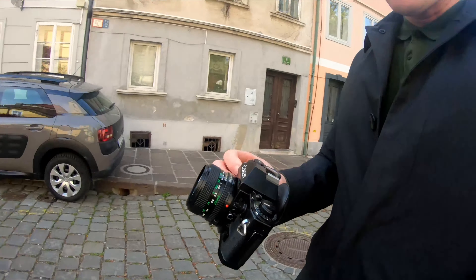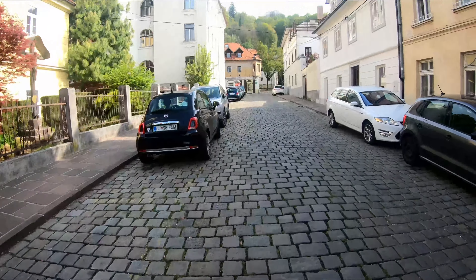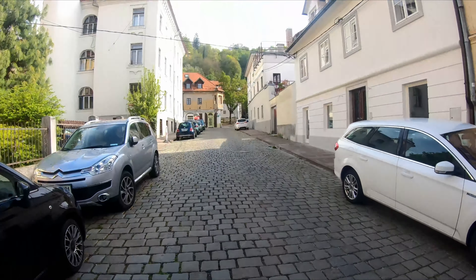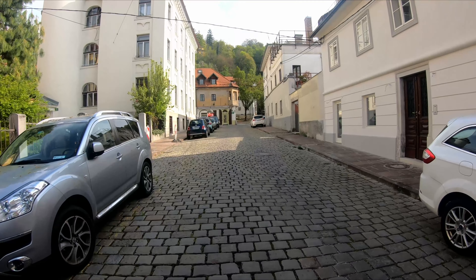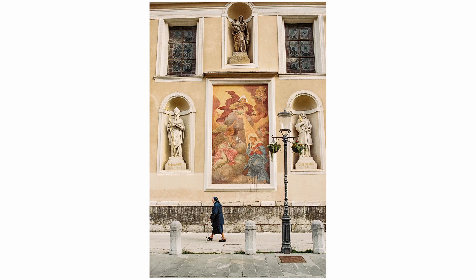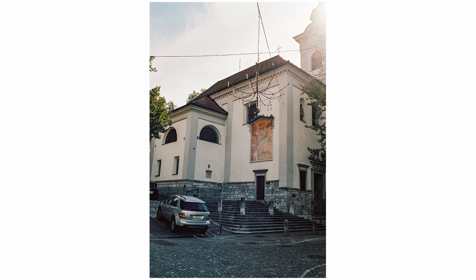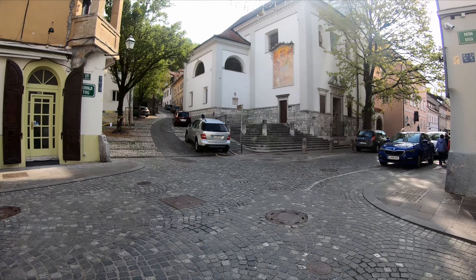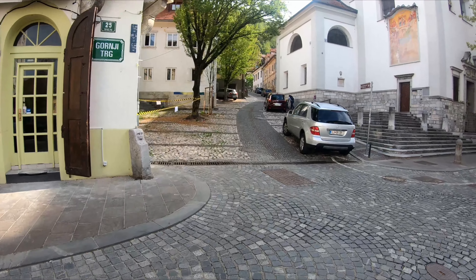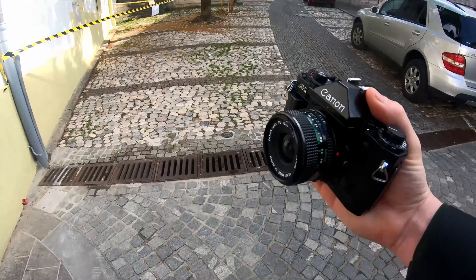So far I'm really liking the Canon A1 with this nice little 35mm lens. It's actually the first ever Canon film camera I've ever used and I'm pretty impressed so far. The combo of the 35mm lens and this compact small body is perfect for wandering around and taking photos in Ljubljana, although I'm sure it'd be just as great in any other small capital city.